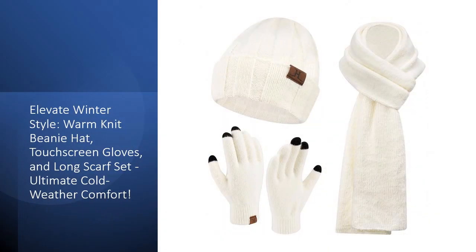Embrace the chill with our Winter Warm Knit Beanie Hat, Touchscreen Gloves, and Long Scarf Set, the epitome of style and functionality. Crafted with precision from excellent acrylic and polyester, this slouchy style unisex set is a winter essential that conquers the cold with grace.